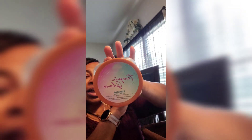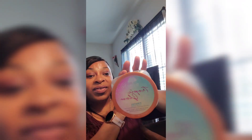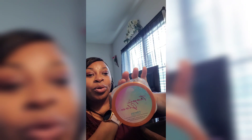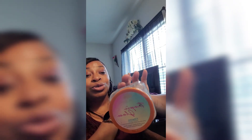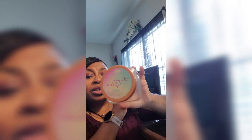This here was called Tropical Glow by Tree Hut. It was a firming sugar scrub. I got rid of it. As for the firming, I don't know — maybe it would have worked if I had been keeping up with my workouts. I just know it smelled good and it made my skin feel good. So I finally got rid of it.